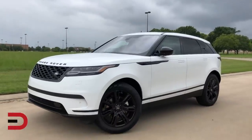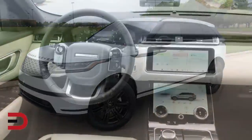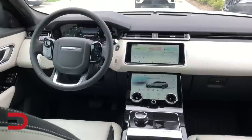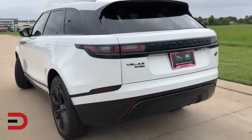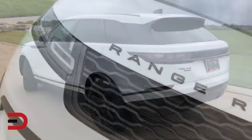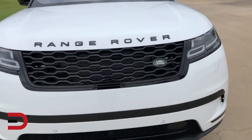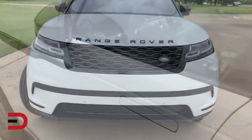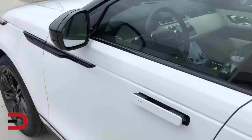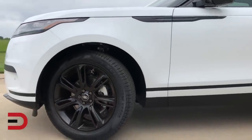Velar's design is beautifully balanced, from its powerful proportions to its continuous waistline all the way through to its rear. The generous wheelbase contributes significantly to its elegance while helping to provide a spacious interior. The Velar is a 15.8 foot long SUV and curb weight ranges between 4,000 and 4,400 pounds. The full LED headlights are the most slender ever to appear on a production Land Rover vehicle. The flush deployable door handles emphasize Velar's reductive sculptured form and contribute to the low drag coefficient of only 0.32 — the most aerodynamically efficient Land Rover ever produced.